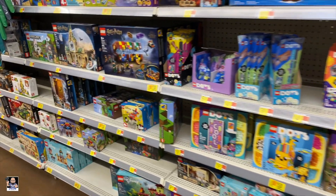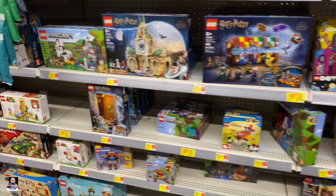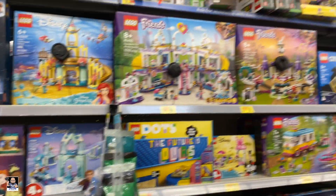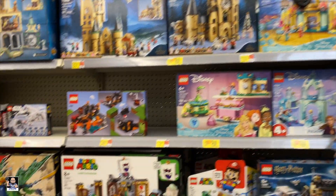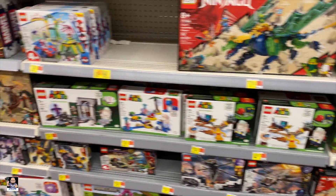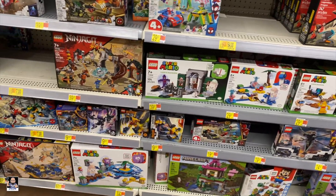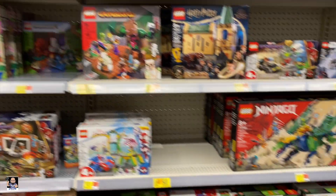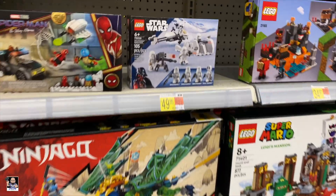Creator. Friends, Disney, Harry Potter. I don't see nothing that I need at the moment, so yeah, there you go.